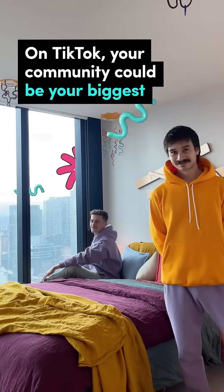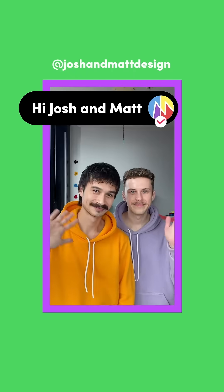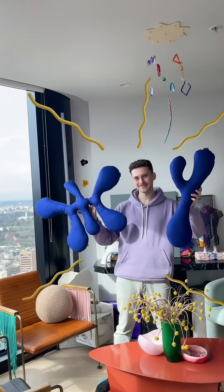On TikTok, your community could be your biggest collaborators. Here's how. Meet Josh and Matt. They share their pop art and home decor on TikTok, and their small business is thriving.